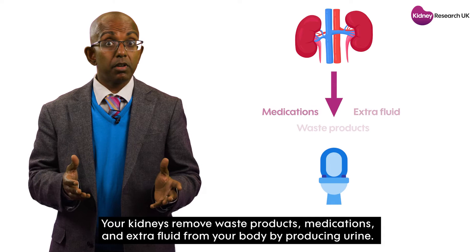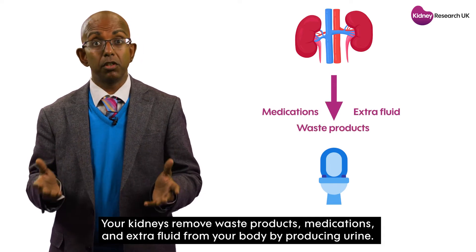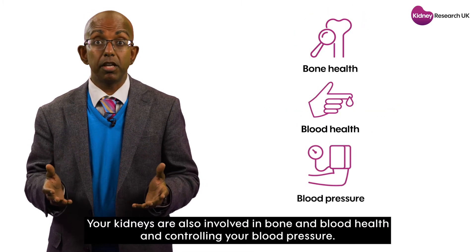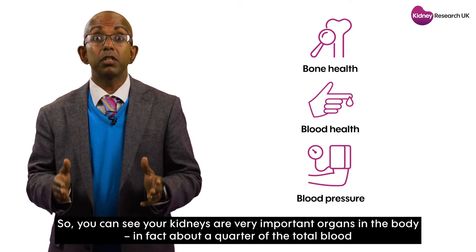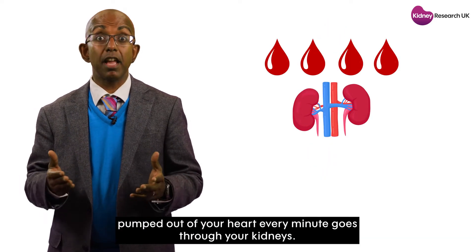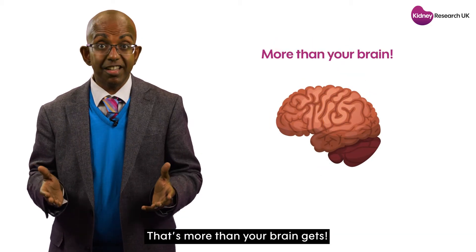Your kidneys remove waste products, medications and extra fluid from your body by producing urine. Your kidneys are also involved in bone and blood health and controlling your blood pressure. So you can see your kidneys are very important organs in the body. In fact, about a quarter of the total blood pumped out of your heart every minute goes through your kidneys — that's more than your brain gets.